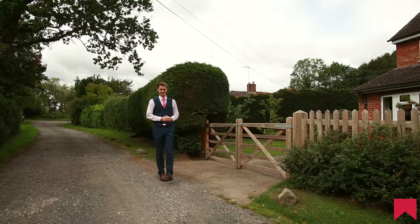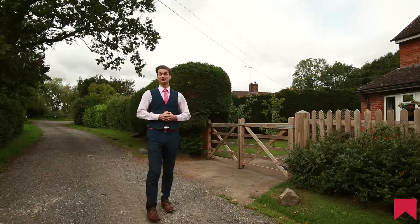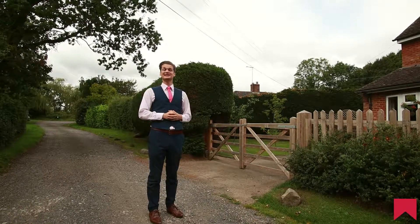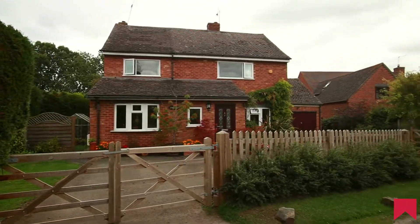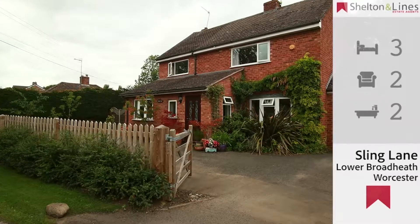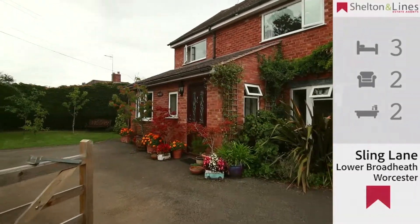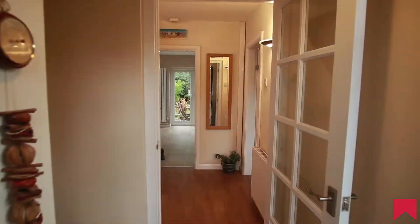Hello ladies and gentlemen, Christopher once again from Shelton & Lines. Today I'm on Sling Lane in Lower Broadheath in Worcestershire. This rural detached property features three bedrooms, two reception rooms and two bathrooms, as well as having the benefit of driveway parking, a garage and enclosed rear gardens.